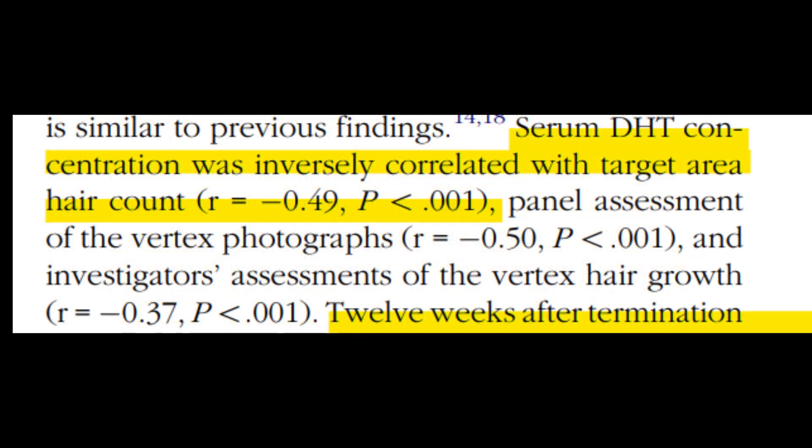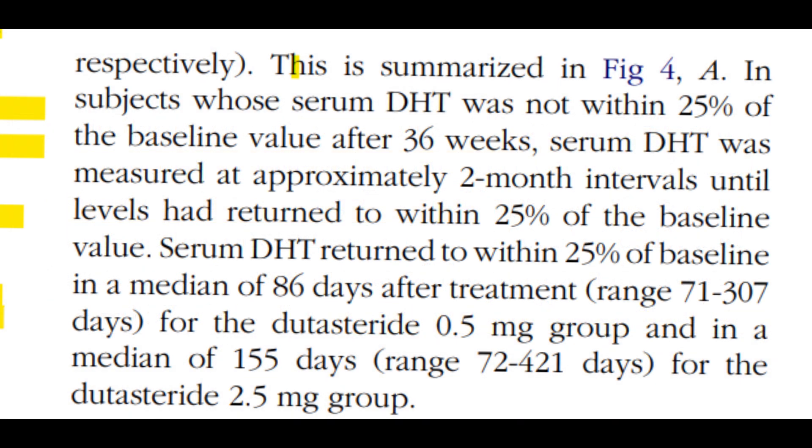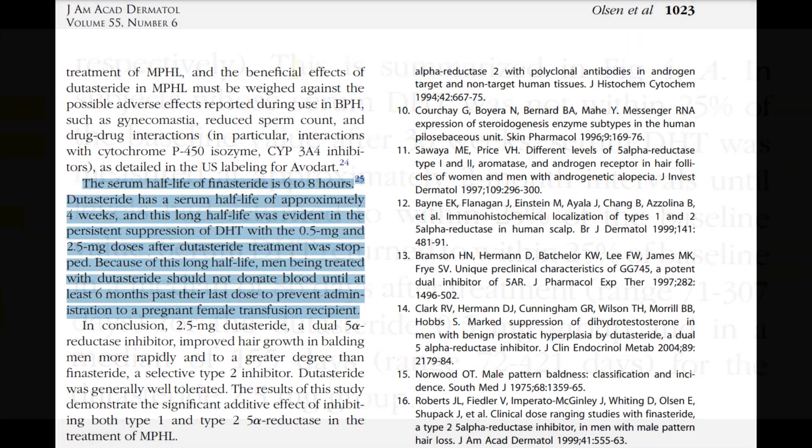By 36 weeks post-treatment, serum DHT levels had nearly returned to baseline for most groups, except the 0.5 mg and 2.5 mg dutasteride groups. For these groups, returning to baseline took a median of 86 and 155 days respectively. This can probably be attributed to dutasteride's long half-life, which will be covered later in the video.